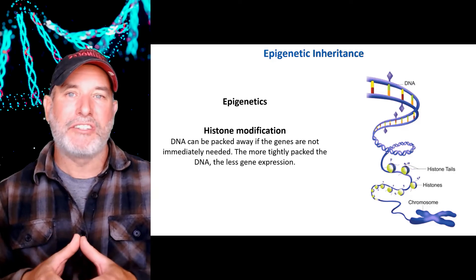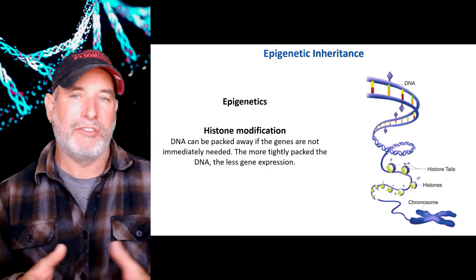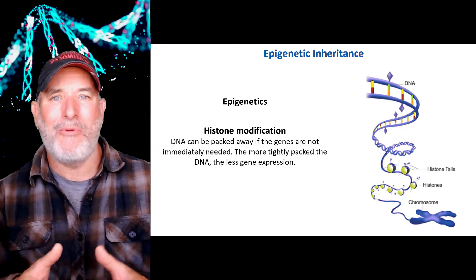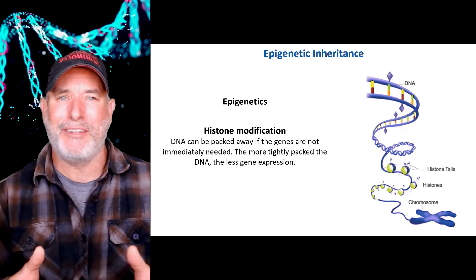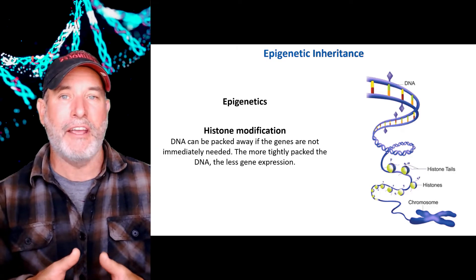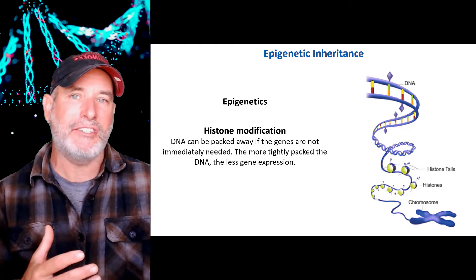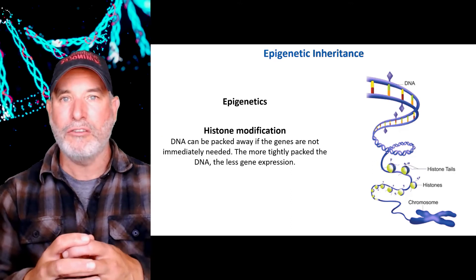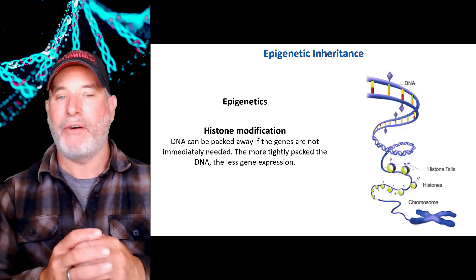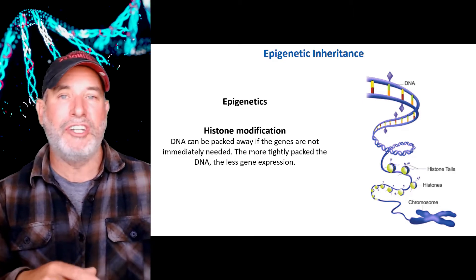Imagine a liver cell and a skin cell — sometimes you need genes, sometimes you don't. So you can actually pack away genes that you're not going to be using. It's like packing away your Christmas ornaments: you don't need them throughout most of the year, so you put them in boxes. We can do the same for DNA. We can modify histones to attract DNA more closely, giving you less gene expression, or modify them so the DNA is packed less tightly, giving you more gene expression.